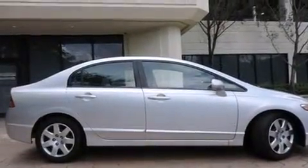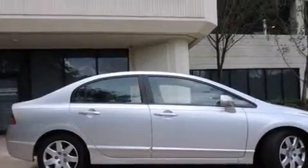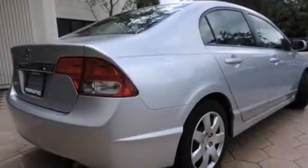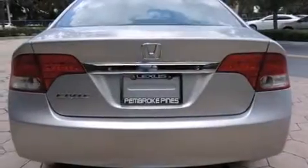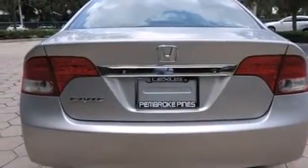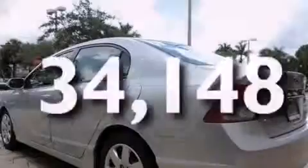All of the following features are included: air conditioning, cruise control, full power accessories, side curtain airbags, tinted glass, an anti-lock braking system, and this vehicle has less than 35,000 miles.